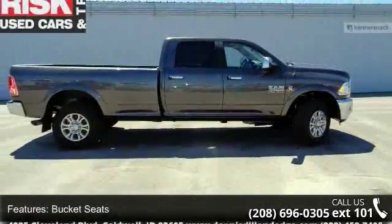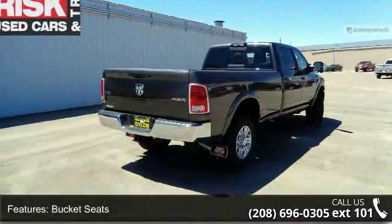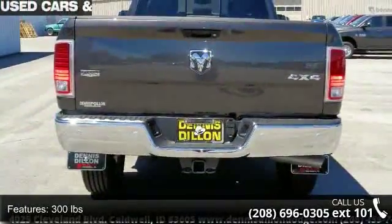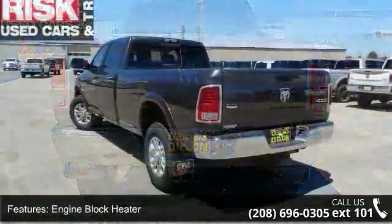Some of the top features included with this vehicle are bucket seats, 300 pounds, engine block heater, transfer case skid plate shield, current generation engine controller, and remote proximity keyless entry.